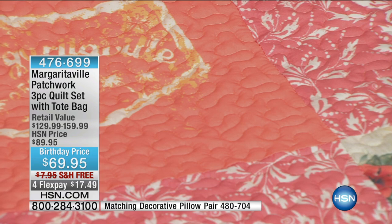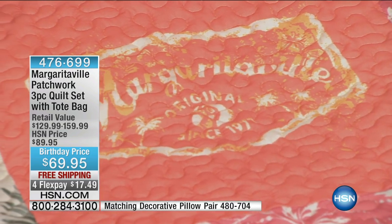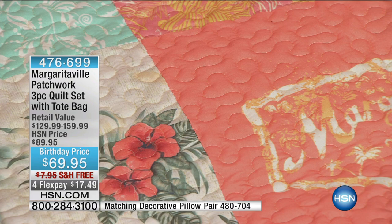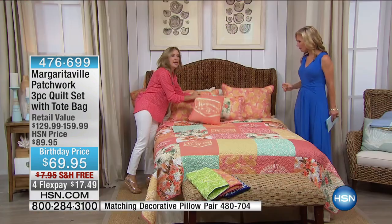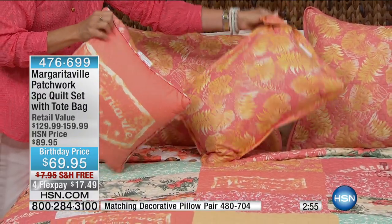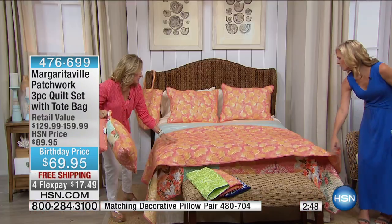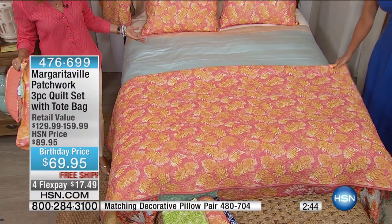You don't have to feel committed to one color — you can pull out what you want. What's really nice is it has that Margaritaville flair with the logo, and you can add to it with decorative accent pillows. Look how cute these are! And this fully reverses to a pattern on the back, so you've got such versatility.